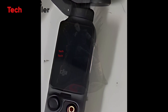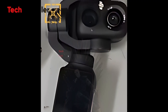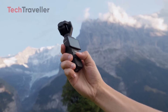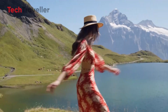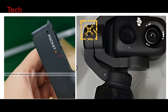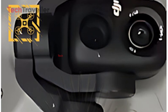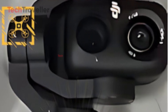The DJI Pocket 4 isn't just another upgrade — it might just be a mini cinema revolution you can hold in one hand. The Pocket 4 is rumored to be the direct successor to the DJI Osmo Pocket 3, that tiny gimbal camera creators fell in love with for its buttery smooth footage and stunning one-inch sensor. This time, DJI isn't just polishing the old formula, they're reinventing it. We're talking about a dual camera setup — dual lenses on a handheld gimbal camera. That's a first for the Pocket series.